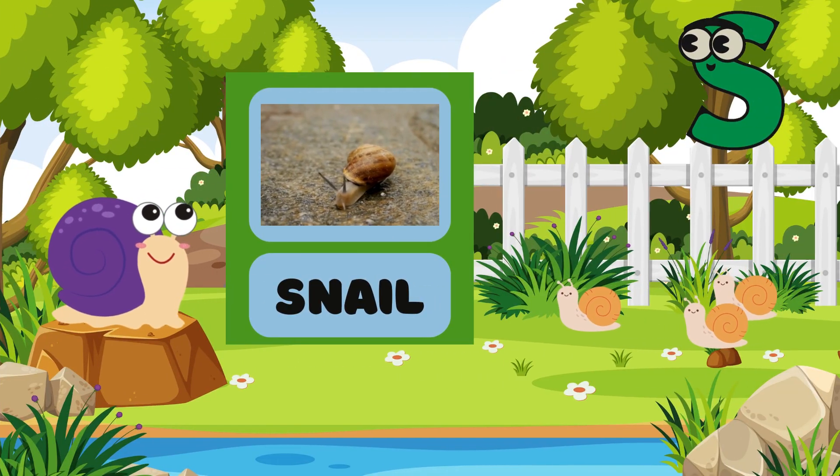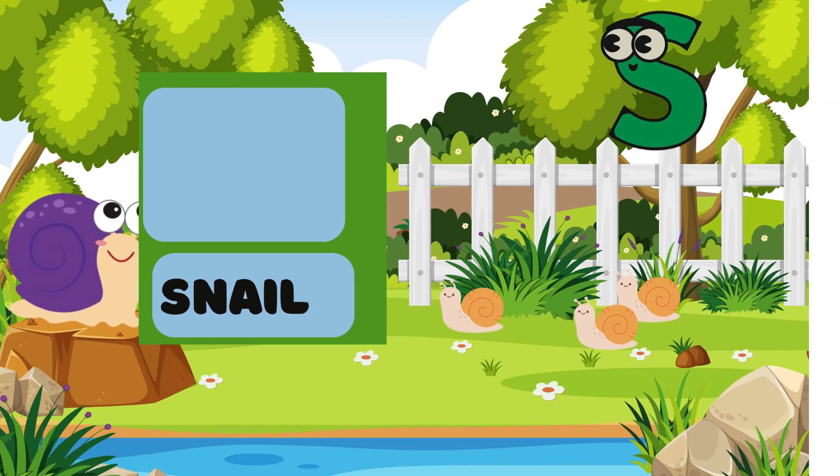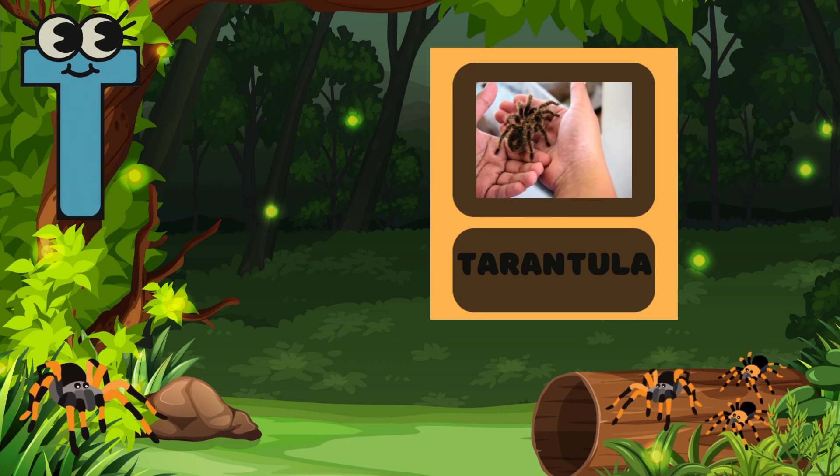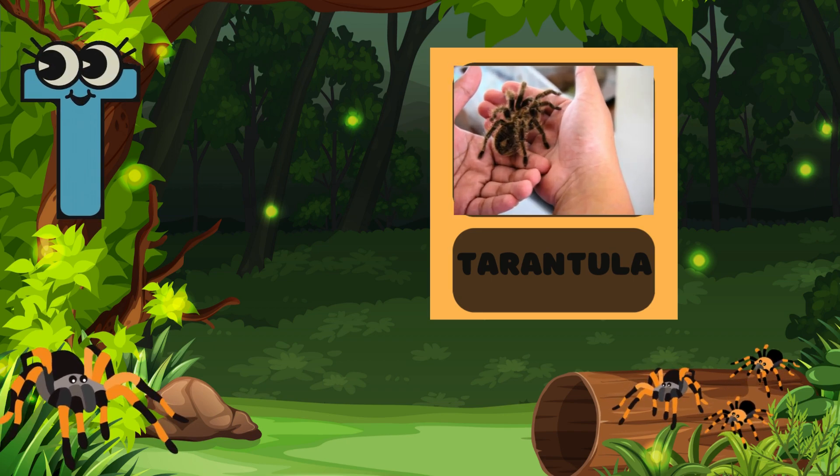S is for Snail! Look how slowly it moves! Can you move like a snail? Slow and steady! T is for Tarantula! Tarantulas have eight legs! Look at them crawling!